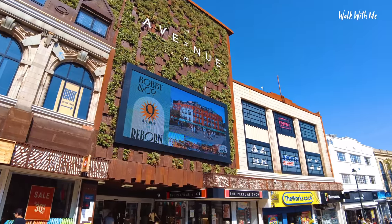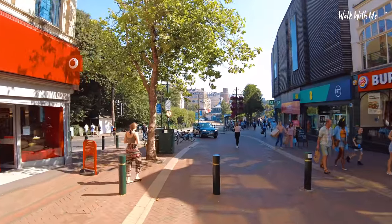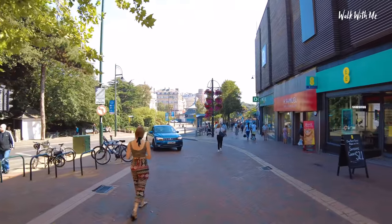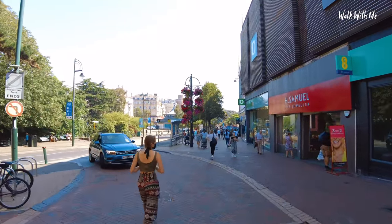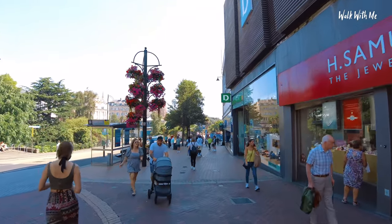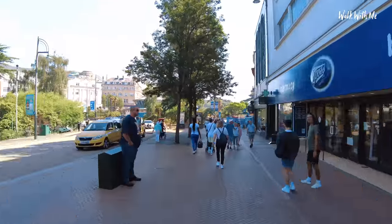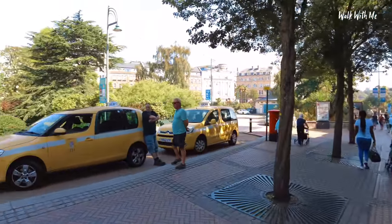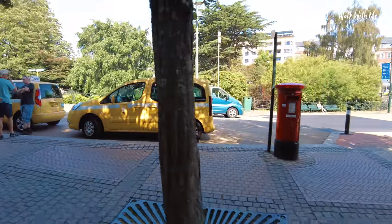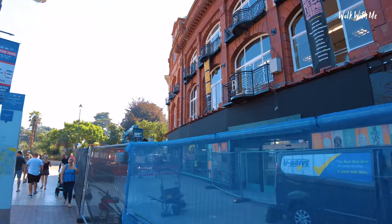That's the shopping centre. And if you have been coming to Bournemouth for any amount of time, one big change is the shop on the corner on the right-hand side has gone forever — that big department store known as Debenhams. I think they're putting in a shoe shop and some other shops in there. I love that the taxis are yellow in Bournemouth. The Debenhams used to be here, obviously now gone.